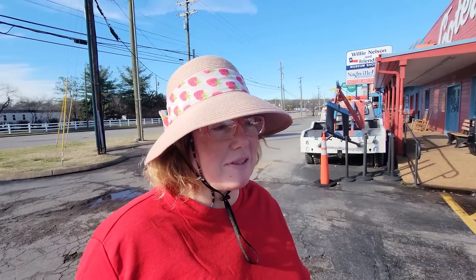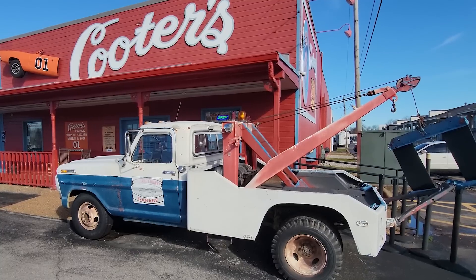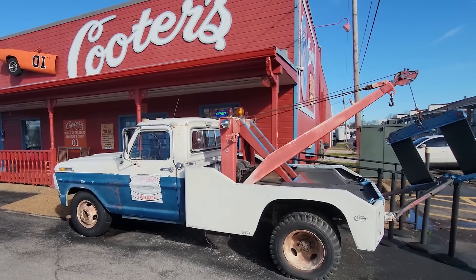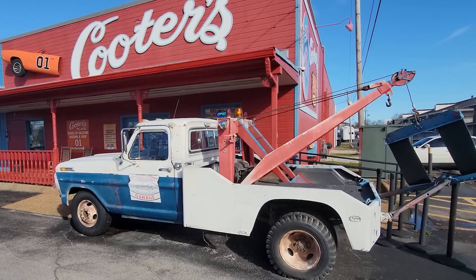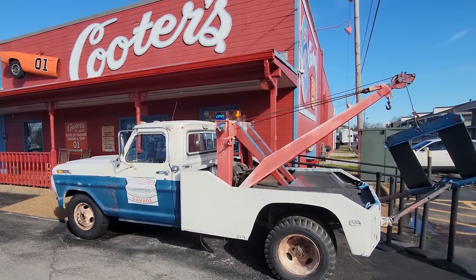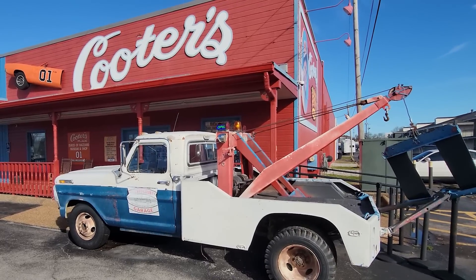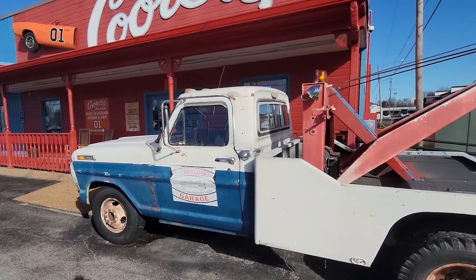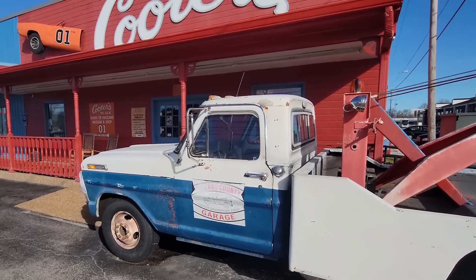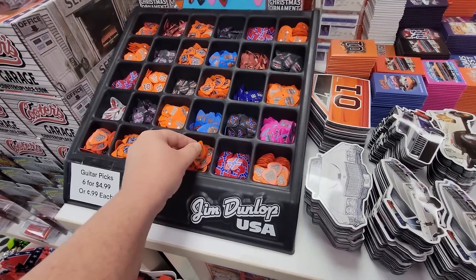We've been to the one at Pigeon Forge like 10 million and a half times but we've never been to the one here. I think this tow truck used to sit in Pigeon Forge at one time, or they had one very similar back when they were in Gatlinburg - first at one location, then another, then they moved to Pigeon Forge. But this one is here in Nashville with the old Hazard County garage.